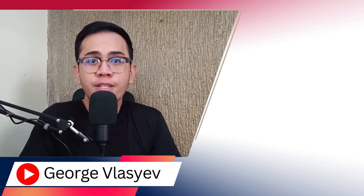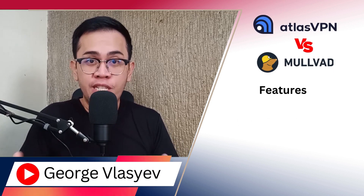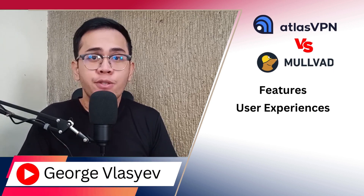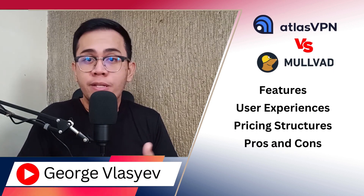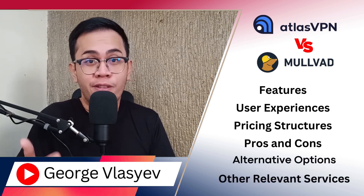In this video, we will have an in-depth comparison between Atlas VPN and Mulvad. We will compare them in terms of features, user experiences, diving into the pricing structure, weighing pros and cons, exploring alternative options, and delving into other relevant services.